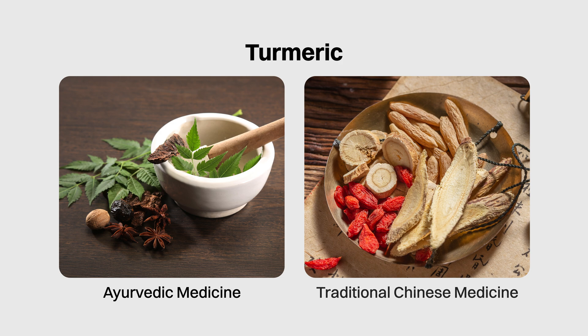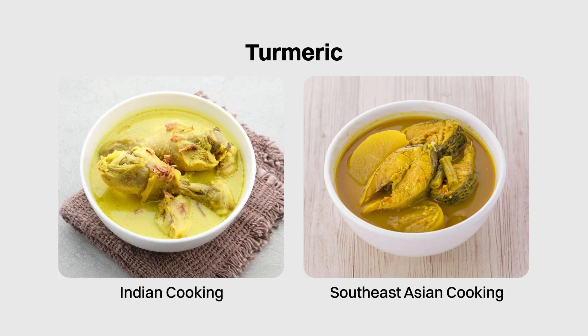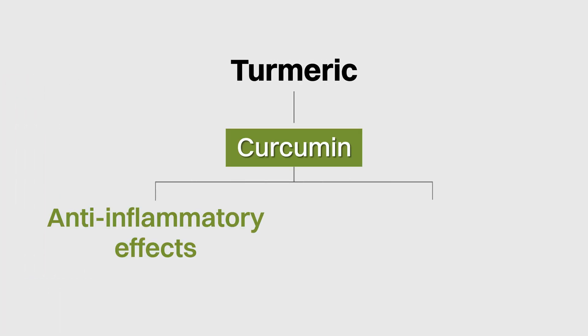And finally at number 1 is turmeric. Turmeric has a long history of being used in both Ayurvedic and traditional Chinese medicine and is used extensively in Indian and Southeast Asian cooking. The active ingredient in turmeric is called curcumin, and many studies have demonstrated its anti-inflammatory effects among other health benefits.